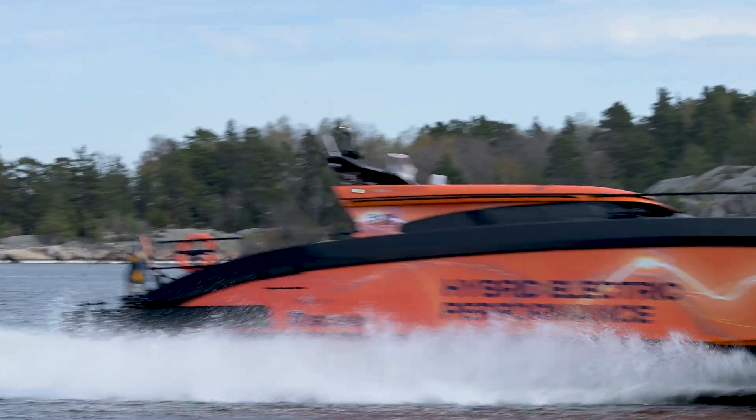Scania has been in the marine market for more than 100 years. We have designed the solution in a way that it provides an end-to-end solution for all the electrification needs for our customers.